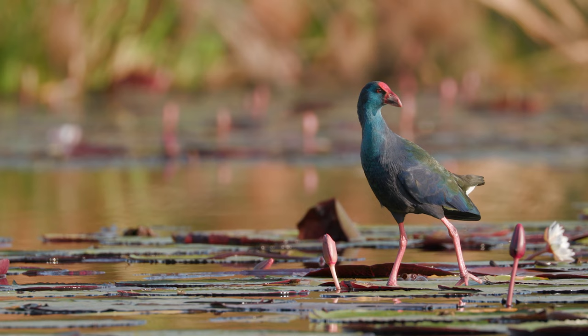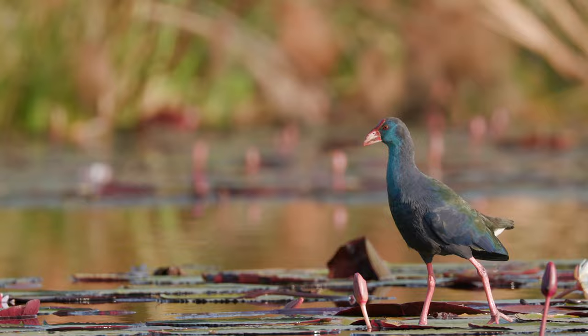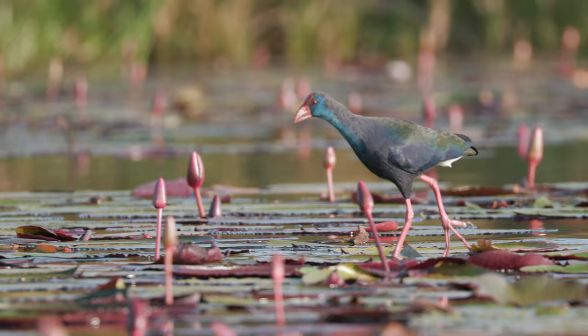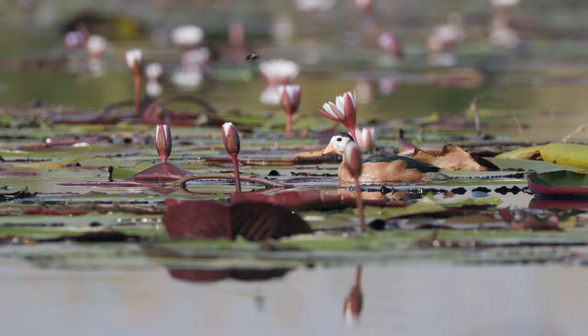On the next lily pad is the very skittish African Swamp Hen. This solitary and omnivorous bird feeds on insects, plants, and fish. Its weight is evenly distributed, so like the Jacana, its long legs and toes allow it to glide over lily pads, as if it were walking on water.